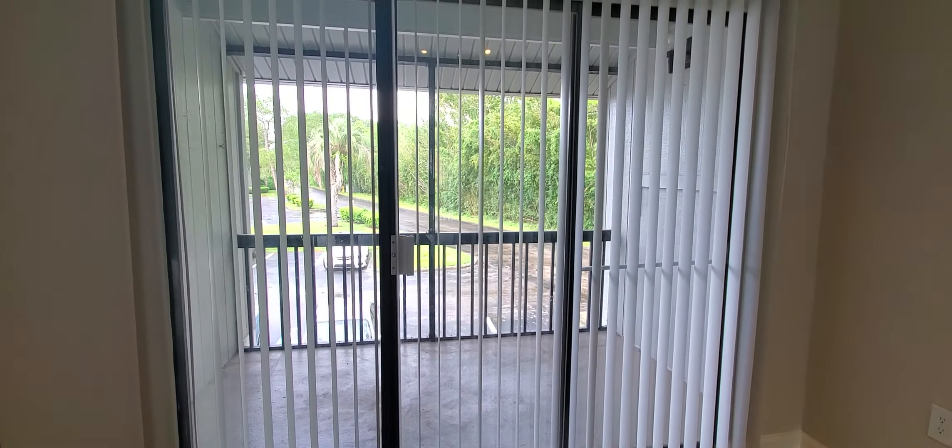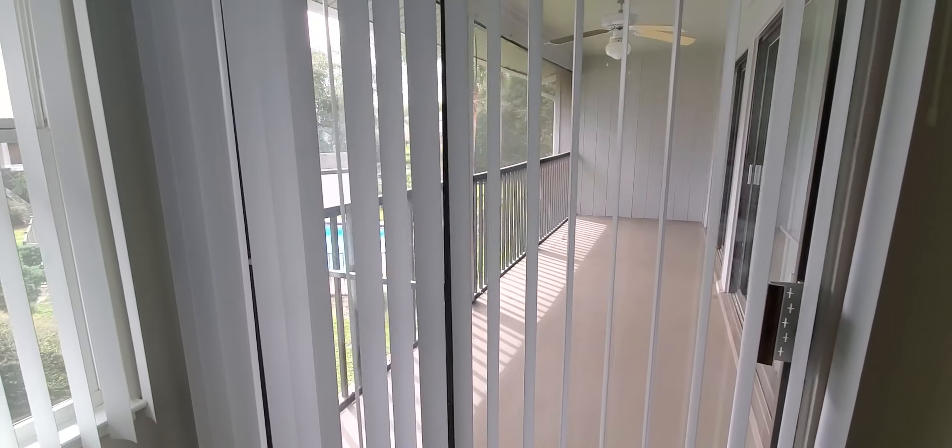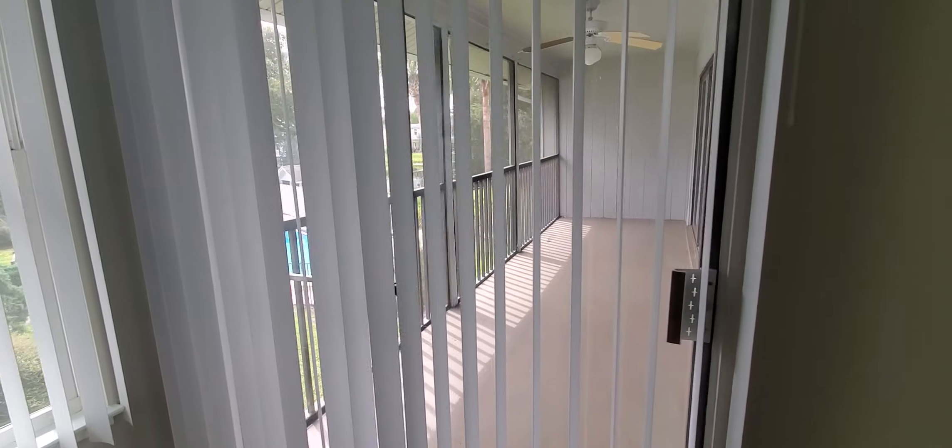Moving towards the residential spaces, we have the master bedroom. This bedroom you can definitely fit a king-sized bed and still have ample room to move, and you do have access to the patio from your master bedroom as well.